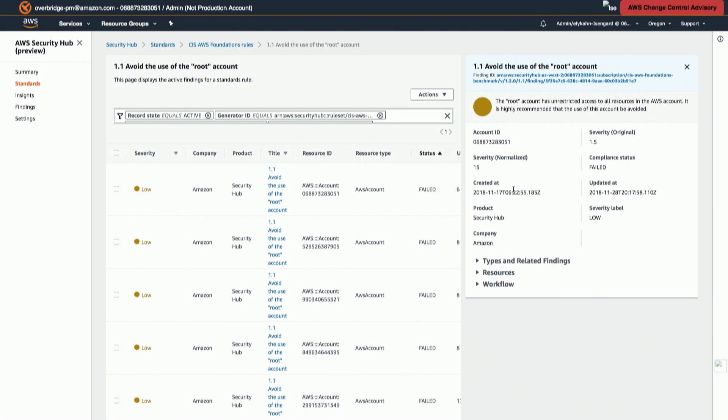You can see the multi-account structure there with those different account numbers. What's planned for the service moving forward? Cross-regional finding aggregation is a really important one on the roadmap. We currently have one compliance module and we're planning to add many more — both regulatory compliance modules like HIPAA for healthcare and PCI for credit card information — but we're also planning to add the ability for customers to write their own policy and compliance checks, and we're planning to author an AWS best practices module based on knowledge from our field and solution architects.